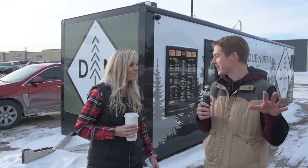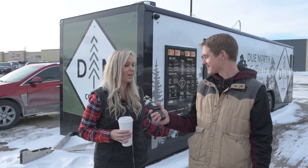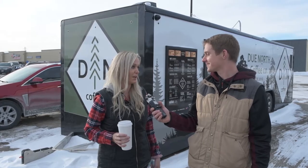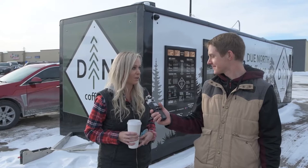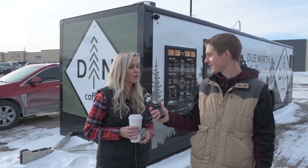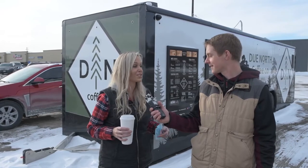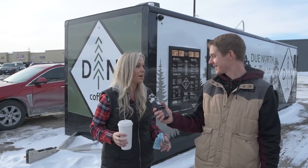What are some of the good things on the menu? One of the other really cool factors about this trailer is everything is Minnesota, and everything is local as much as we can possibly keep it. All of our coffee is actually roasted right here in Chaska, Minnesota. All of our milk is coming from Pappers Big Red Barn down in Chatfield, and all of our honey is coming from our local farmers outside of Sturtville. We're just trying to keep it local and fresh as we possibly can.